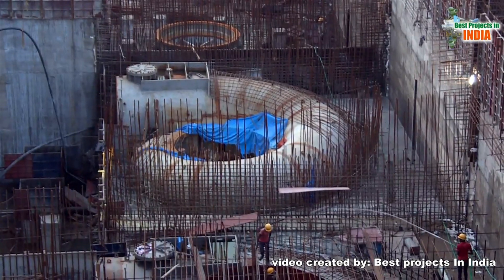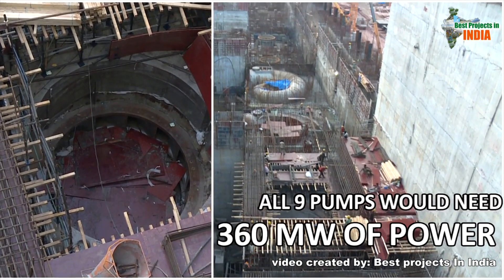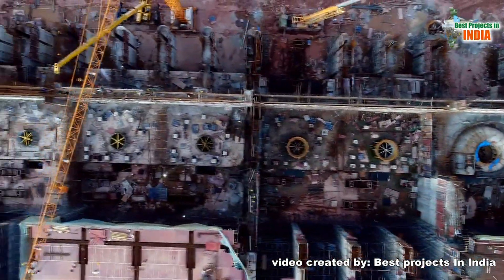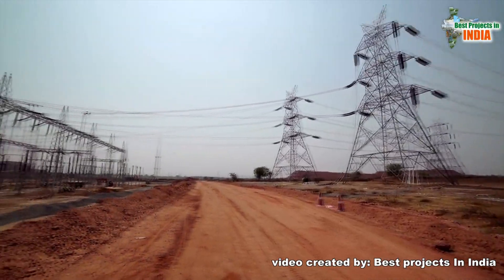Each pump of Sunderla Pump House requires 40 megawatts of power. Together, all nine pumps would need 360 megawatts of power. To facilitate uninterrupted power supply to the pump house, a 400 kV substation was built, he said.